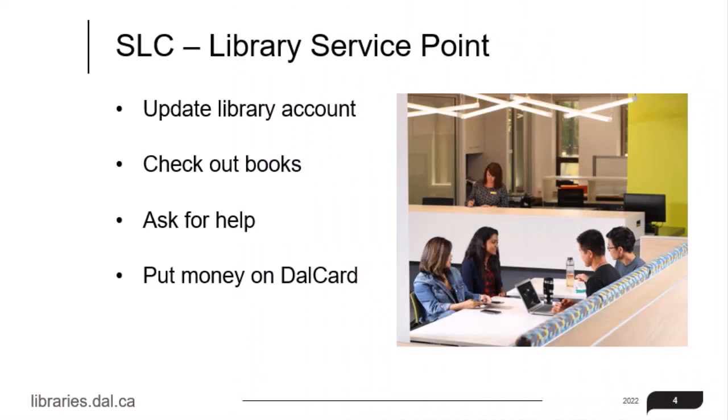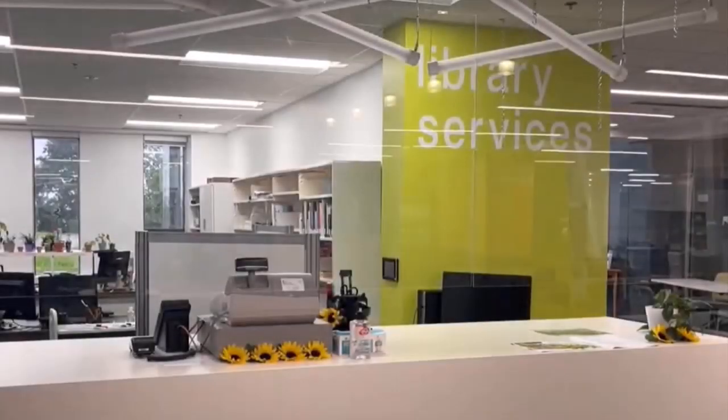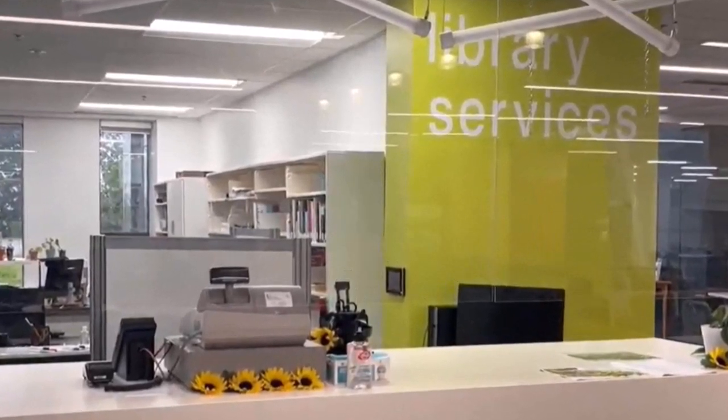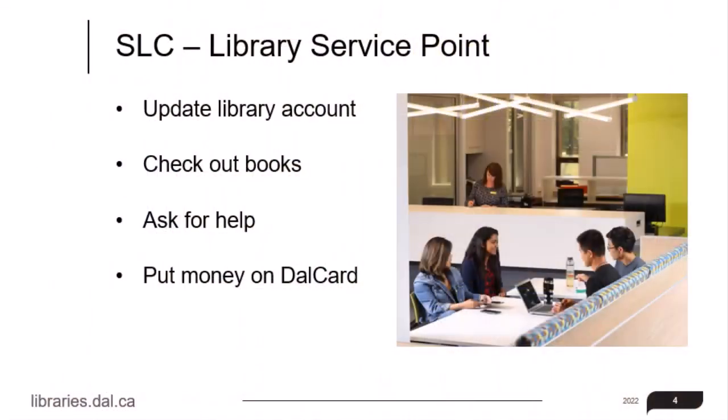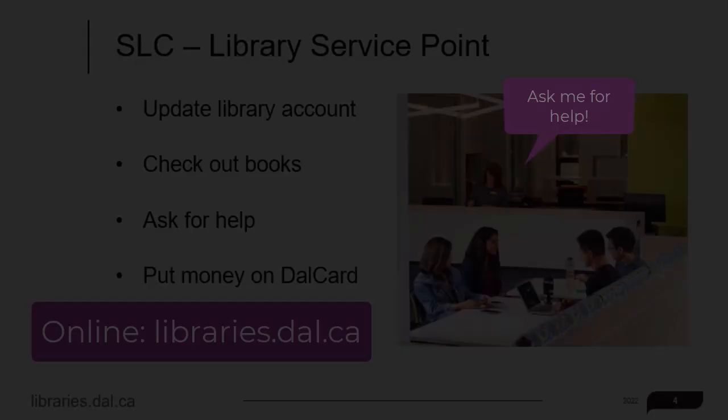Upon entering via the Student Learning Commons, also called the SLC, one of the first things you'll notice is the library services desk located on the right. Here you can update your library account, check out books for borrowing, ask for help, and put money on your Dal card. There are library staff and librarians who are here to help you. You can drop by in person and ask for help, or you can contact us online.